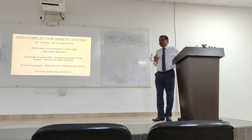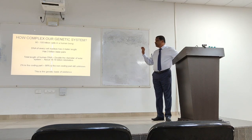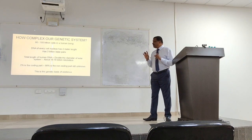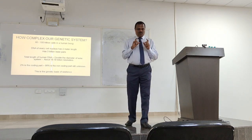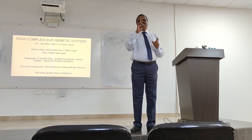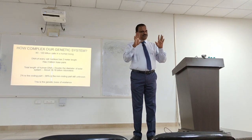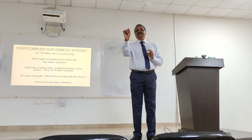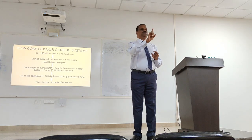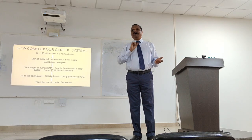How complex is our genetic system? We have around 80 to 100 trillion cells. Every cell nucleus of these 100 trillion cells has the same set of DNA — the same 30,000 genes. Your neuronal cell, kidney cell, liver cell, skin cell all contain the same genes. The difference is gene regulatory mechanism — switch-on and switch-off.